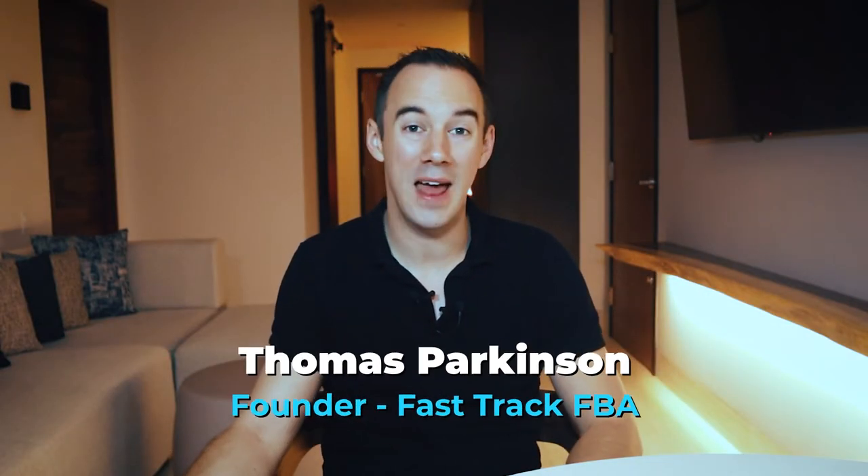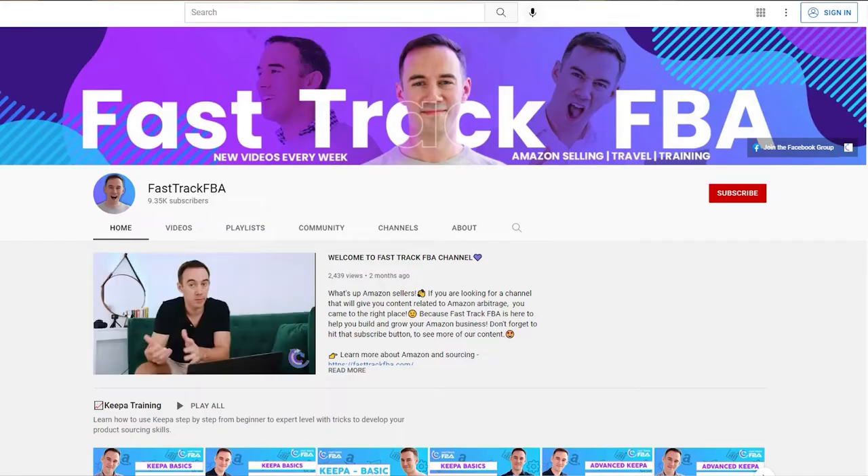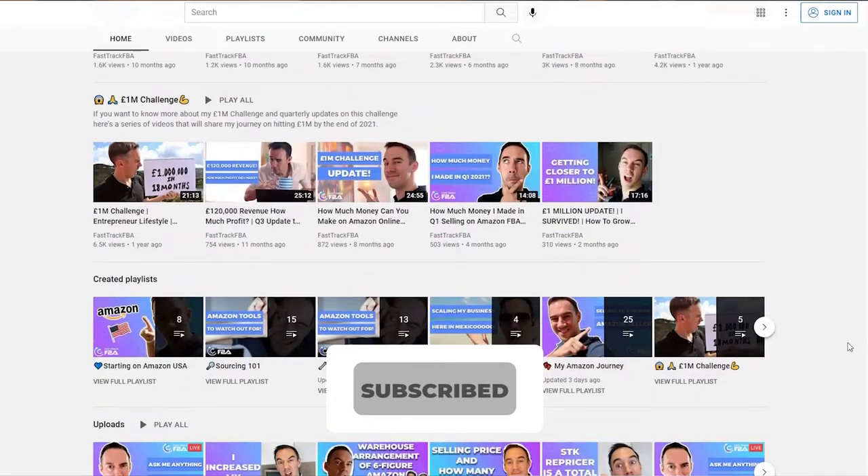If you don't know about me, my name is Thomas Parkinson and I've been selling on Amazon doing online arbitrage for the last five years. I'm now a seven figure seller in the UK, and in the USA we're now doing six figures. Hopefully in the near future I'm going to be expanding into a new marketplace, and if you want to know how I'm doing it, what I'm learning and my journey, then make sure you hit that subscribe button down below.